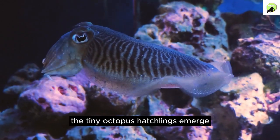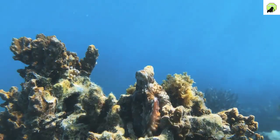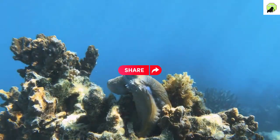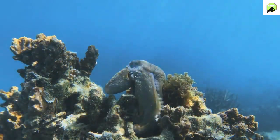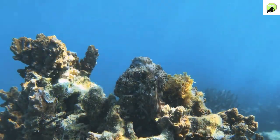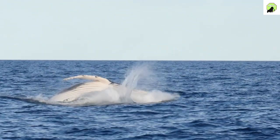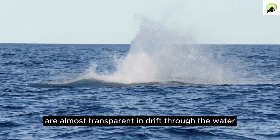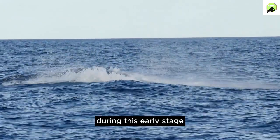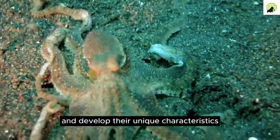After several weeks, the tiny octopus hatchlings emerge. At this stage, they're called paralarvae. They look nothing like the mature octopuses we're familiar with. These young ones are almost transparent and drift through the water, vulnerable to predators. During this early stage, they feed on plankton, growing rapidly as they gain strength and develop their unique characteristics.